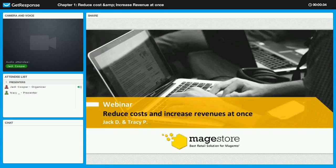We are Jack and Tracy from Magestore. A little bit about our company — we are one of the three best Magento extension providers located in Vietnam. If you want to visit our website, please go to Magestore.com for more information.